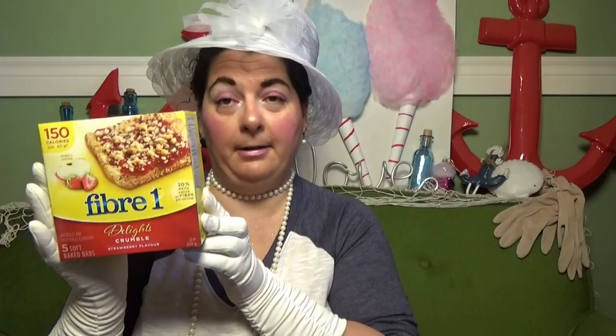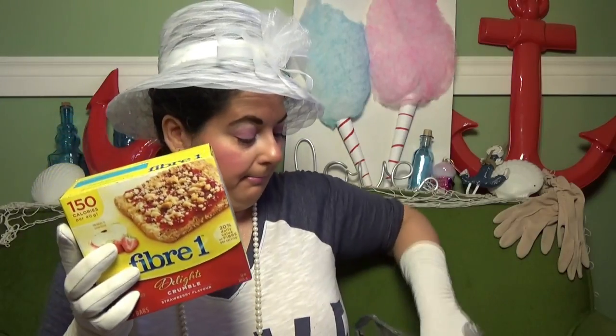I picked up some more Sugar Twin packets — you get 40 in a pack — just some extra to have on hand. They also had the Fiber One Delight Crumble in strawberry flavor, which I've had before from the Dollar Tree. These are really good. I ended up buying two packs.